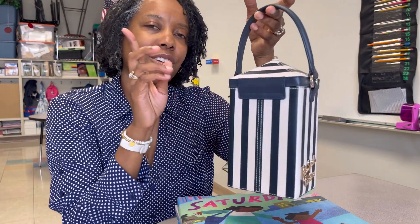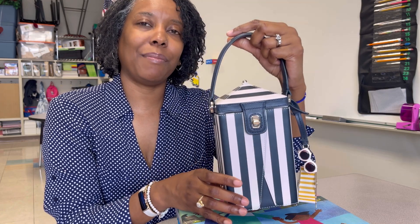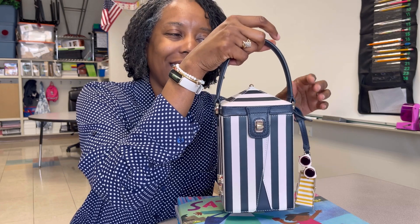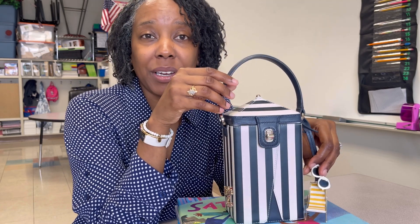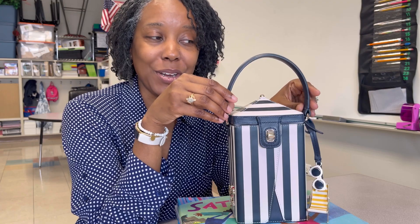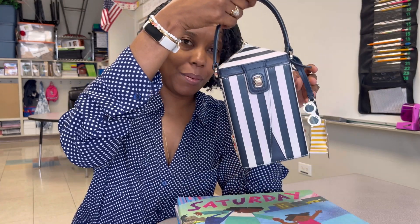The bag is quite squeaky — it kind of reminds me of my Kate Spade Remedy, that bag is squeaky as well when you hold it by the handle. Honestly, I've been carrying this on and off for two months and I don't mind it. I wonder where the squeak comes from, but it is quite squeaky when you hold it by the handle and carry it.